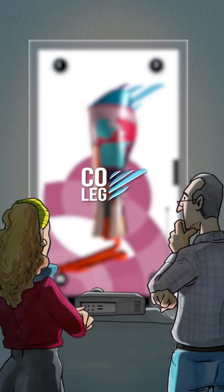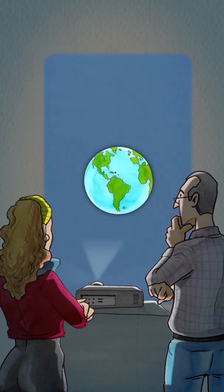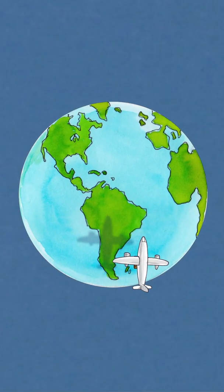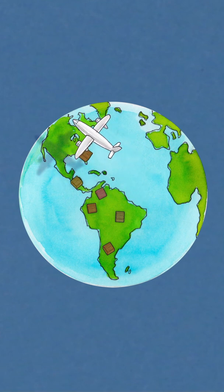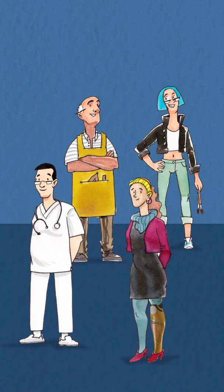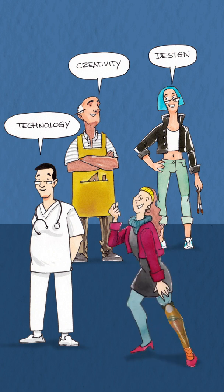Also, on our website you will find everything about Coleg, like frequently asked questions and more. Our company is designed so that people around the world can access their cover prosthesis without any restrictions. Our main purpose is that we do this together. At Coleg, we put all the technology, creativity, and design within the reach of our clients.